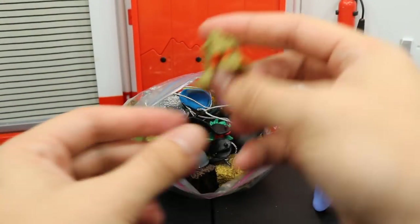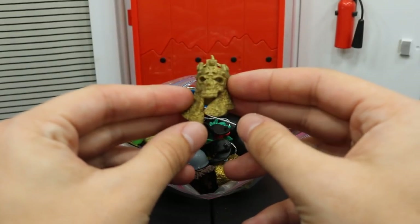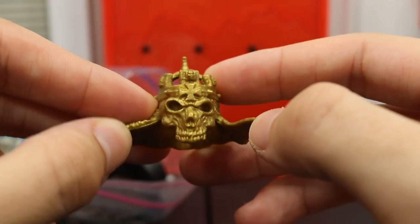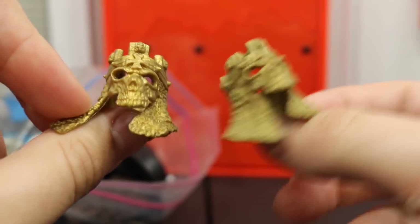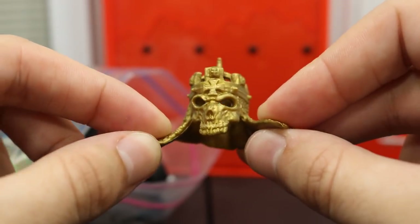We have this Triple H mask which I believe came with the WrestleMania Toys R Us exclusive Triple H. Moving on, we have another Toys R Us exclusive — I believe that's what this is. This one's more shiny so I could be wrong, but I think this came with the Toys R Us exclusive Triple H or the Elite 35; can't remember.